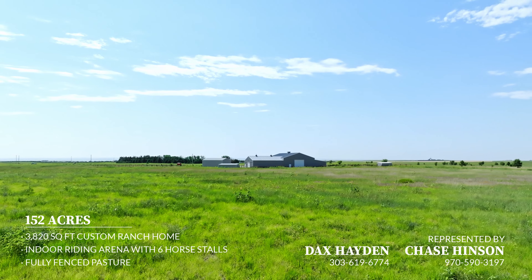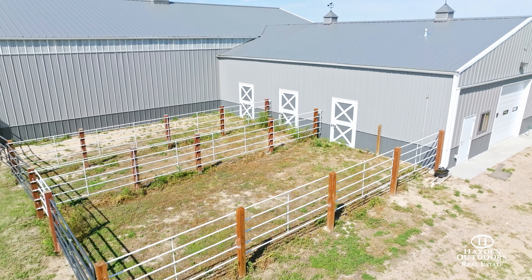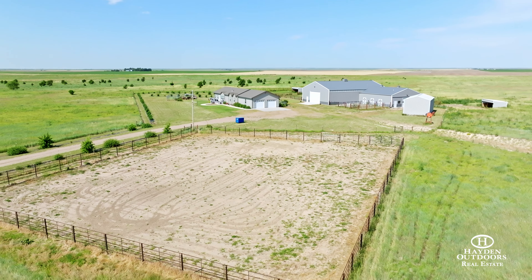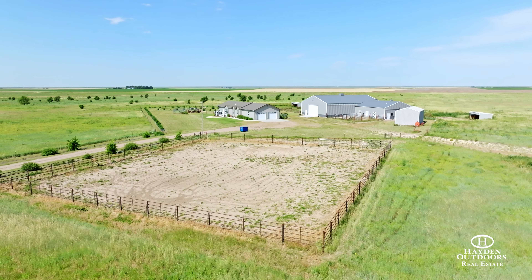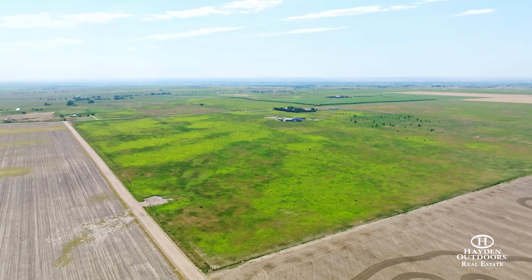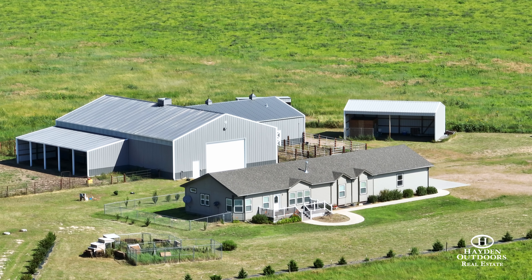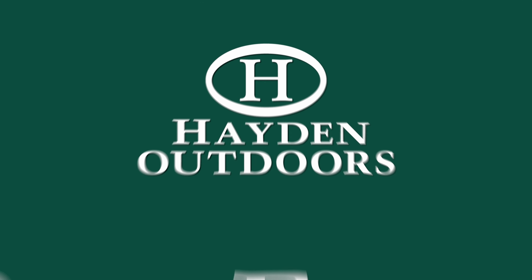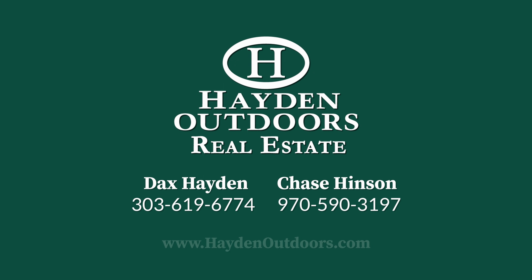The house and the barn sit thoughtfully across from each other within a well-fenced area, and trees line the inside of the fence creating ultimate privacy for years to come. This ranch-style home, built in 2018, boasts 3,820 finished square feet, offering five bedrooms and three bathrooms. The home is complete with a front and back deck that allow a perfect view of the property.